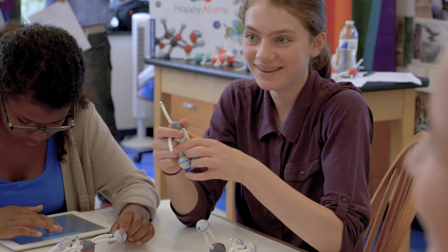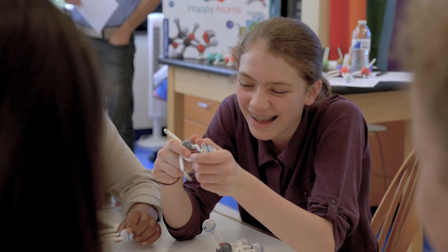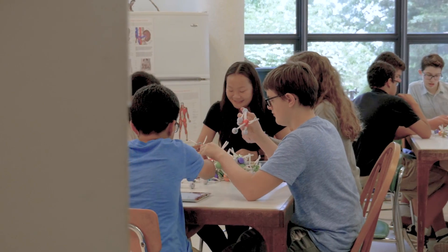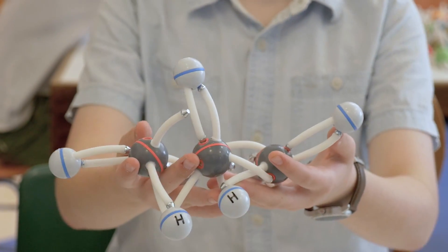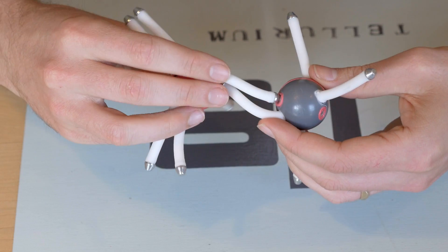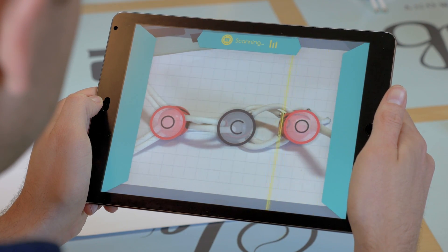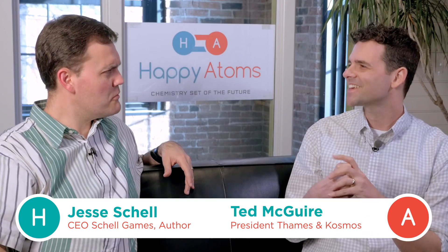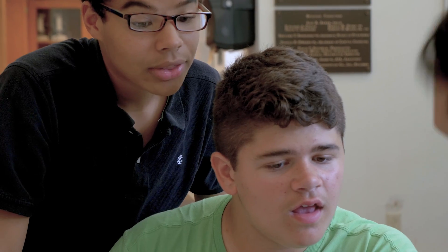Do you remember having this much fun in chemistry class? Do you remember chemistry class at all? What if you could just hold atoms in your own hands and see them bond with your own eyes? What if you could simply build and scan molecules to learn about them? We are a team of toy makers, game designers, scientists and educators who have come together to help kids develop a love for chemistry.